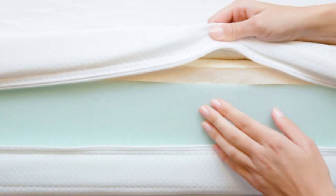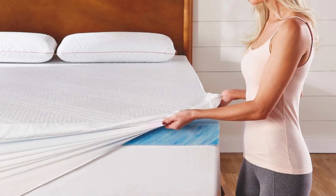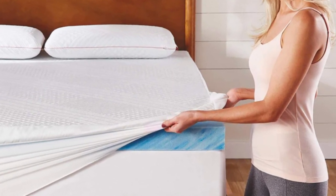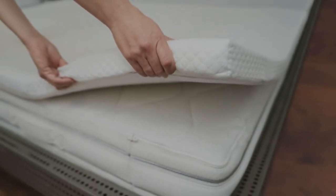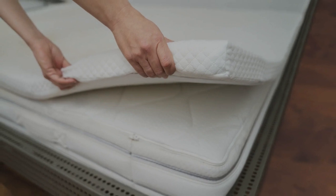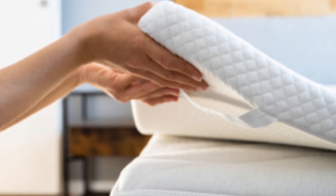The topper contains 2 inches of memory foam. This material conforms closely to the body, but shouldn't trap too much heat due to small perforations intended to promote airflow and an infusion of cooling gel that dissipates body heat. A cotton cover encases the foam, which you may remove and machine wash as needed.